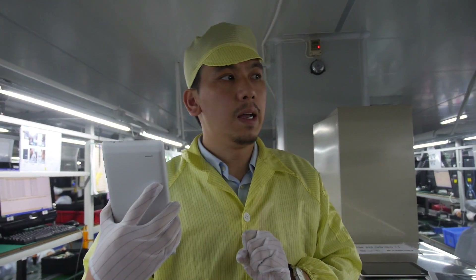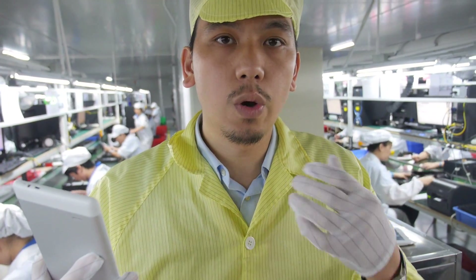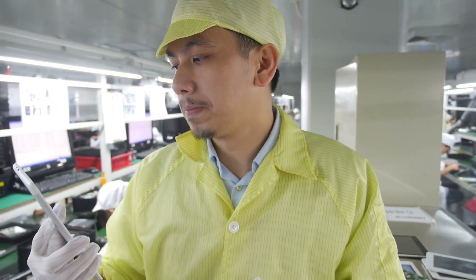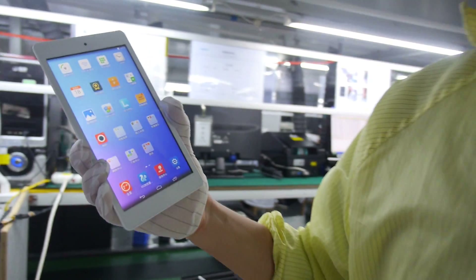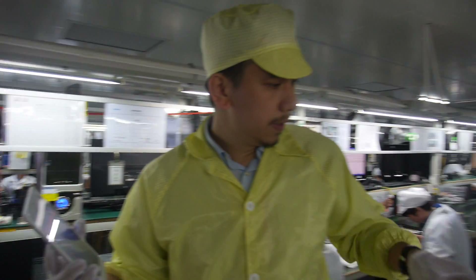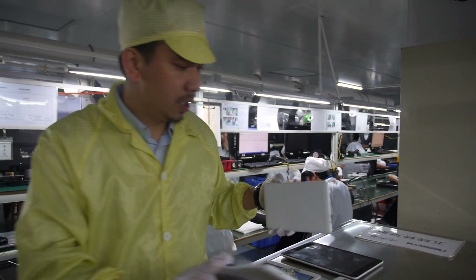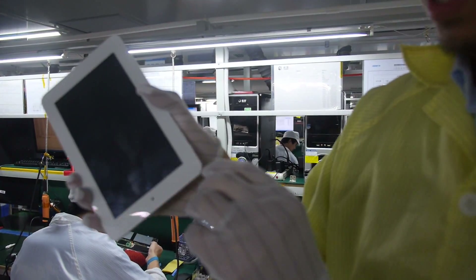We will highly focus on the A33 chipset in the second half of this year because the cost-effectiveness is quite good and power consumption is also okay. Nice performance, nice power, great price. We also have another design that is also A33.